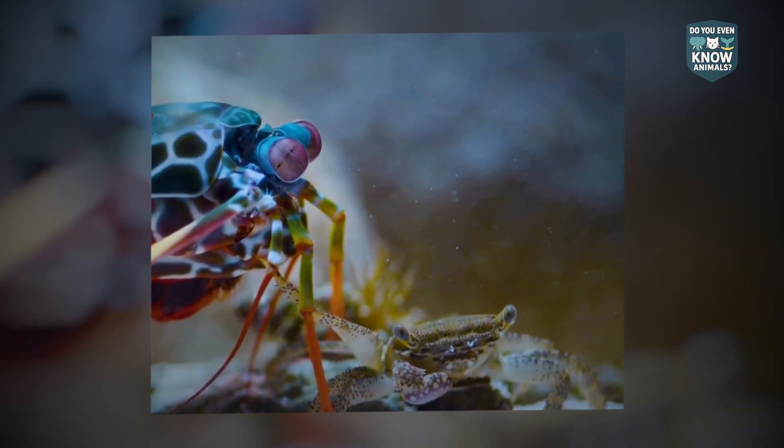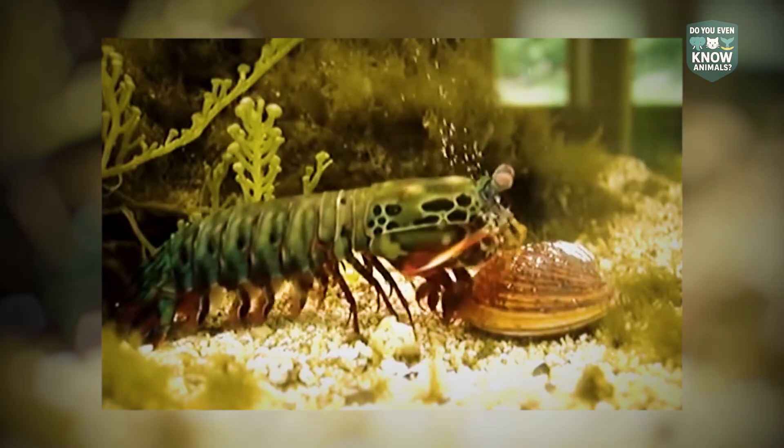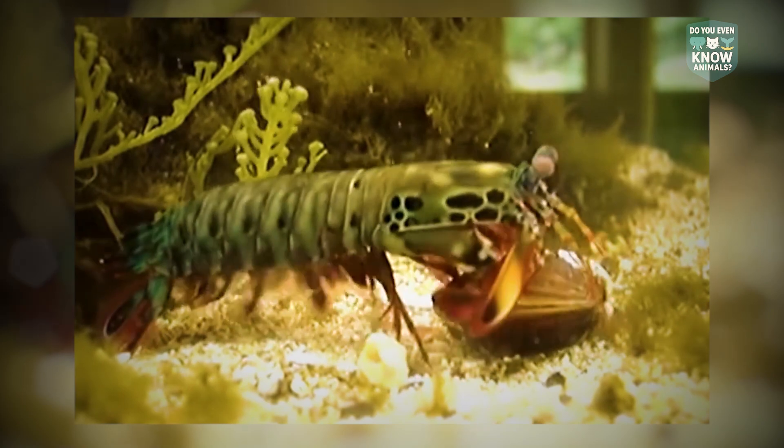Smashers wield ceramic-like clubs featuring a layered, spiraling, and rigid structure composed of chitin, proteins, and calcium phosphate nanoparticles that shatter snail armor and clamshells. The impact-resistant structure survives repeated blows between molts.